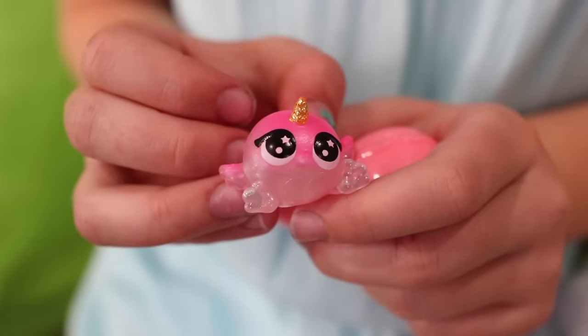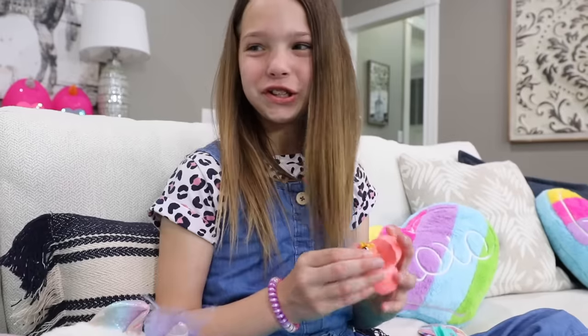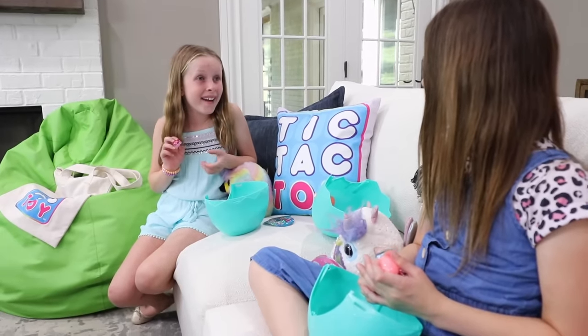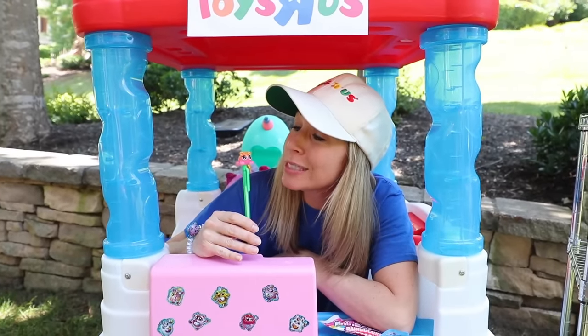Check out my booboo flamingo! Let's see mine! Did you know you could use these as pencil toppers too, Avery? No way! Time to open the rainbocorn poop. I just love my new booboo corn pencil topper.